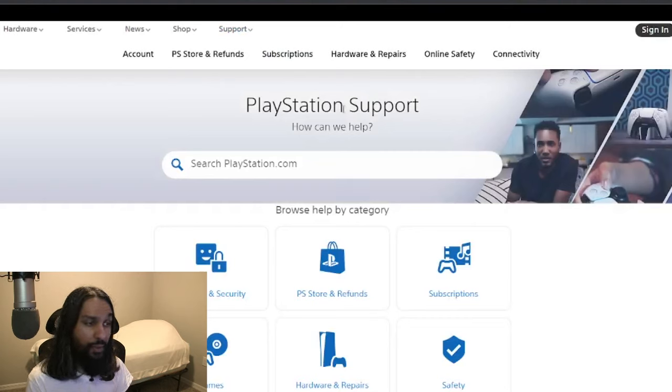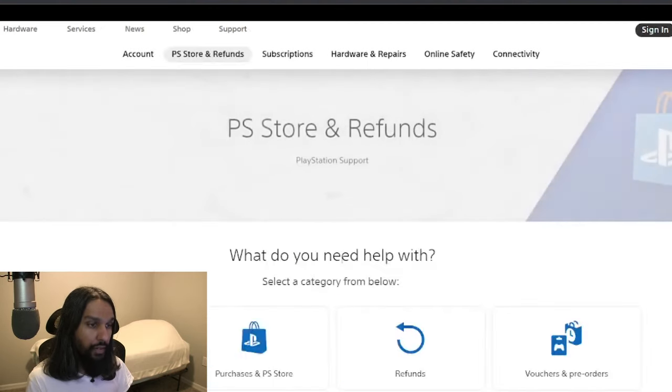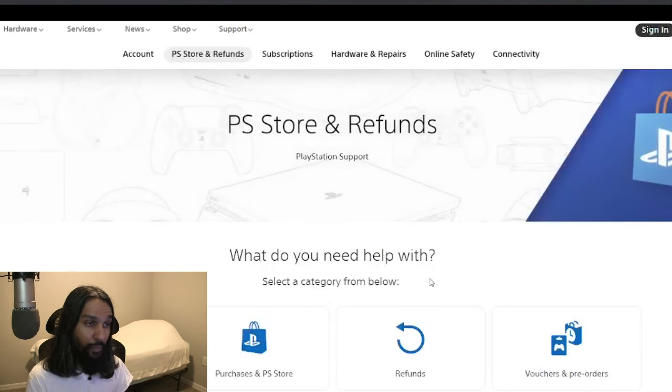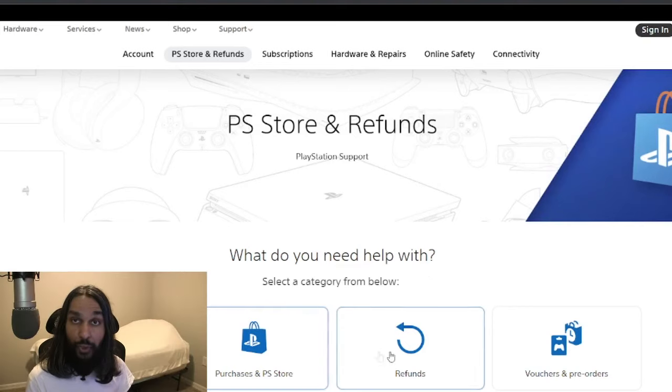Once we click on that, on this page we're going to go down to Browse Help by Category and click on PS Store and Refunds. Go ahead and click on that, and once you click on that you'll be brought to a new page with a few options. The one you're going to want to select is Refunds.